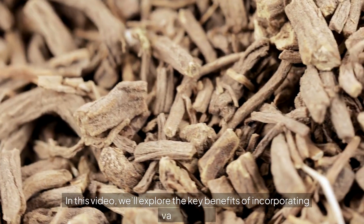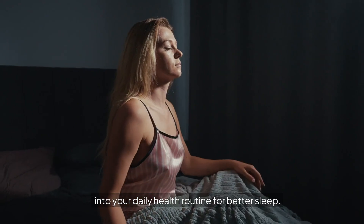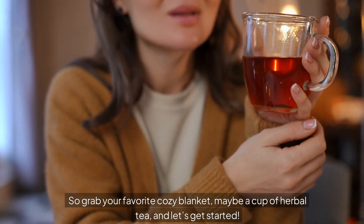In this video, we'll explore the key benefits of incorporating Valerian Root into your daily health routine for better sleep. So grab your favorite cozy blanket, maybe a cup of herbal tea, and let's get started.